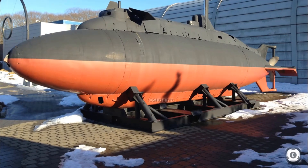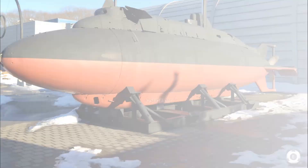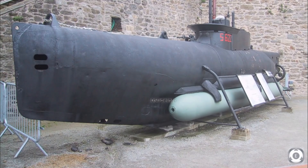Before proceeding further, let me provide details about what actually is a midget submarine. A midget submarine, also known as a mini-submarine, is a submarine which is under 150 tons and typically operated by a crew of 1 or 2, but sometimes up to 6 or 9. These submarines are operated with very little or no on-board living accommodation.